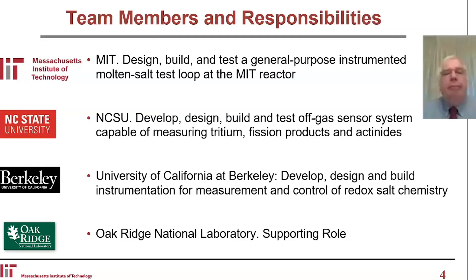A brief note on who's doing what. We're at MIT, obviously, designing and building a loop. North Carolina State is going to develop, design, and build instrumentation for measurement and control of redox salt chemistry. And Oak Ridge National Lab is supporting us in a variety of different ways.